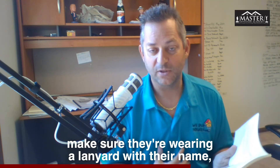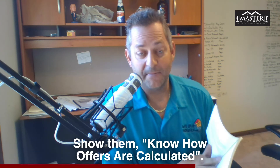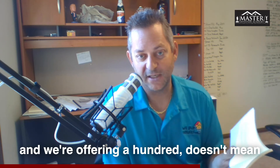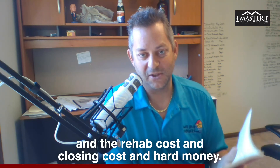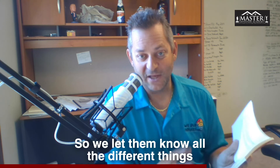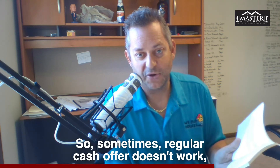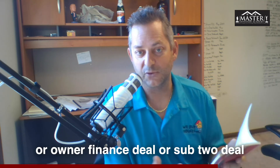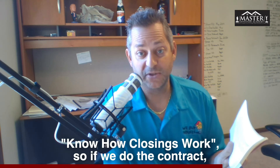We give them tips like making sure the investor is wearing a logo and a lanyard with their name. Then 'Know How Offers Are Calculated' — we want to make sure they understand that just because a house is worth $200,000 and we're offering $100,000 doesn't mean we're going to make $100,000 after selling costs, rehab costs, closing costs, and hard money. We let them know all the different things factored into making that offer. Then 'Know Creative Solutions' — sometimes a regular cash offer doesn't work and it may have to be a wholesale, lease option, owner finance, or subject-to deal.